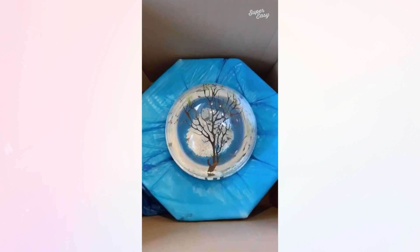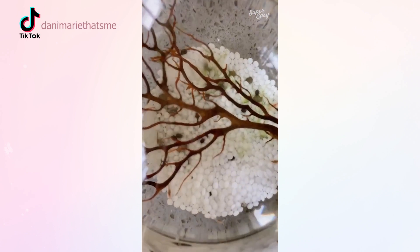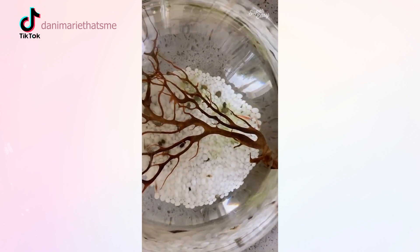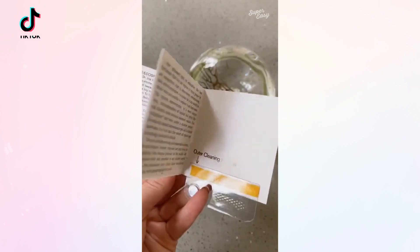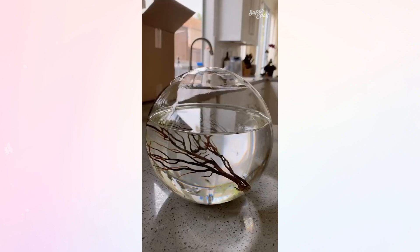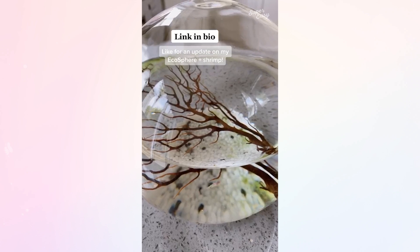An ecosphere is a closed ecosystem in a glass orb. There are about 10 tiny shrimp in here and algae. Light together with carbon dioxide in the water enables the algae to produce oxygen. The shrimp breathe oxygen in the water and nibble on the algae and bacteria. Bacteria break down the shrimp's waste into nutrients, which the algae again utilizes. I think it's pretty cool — what do you think?